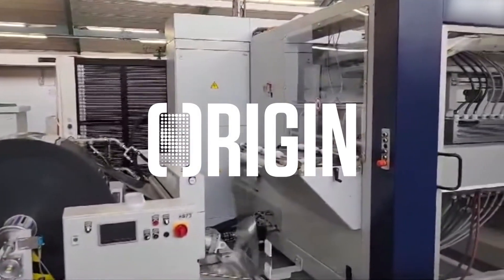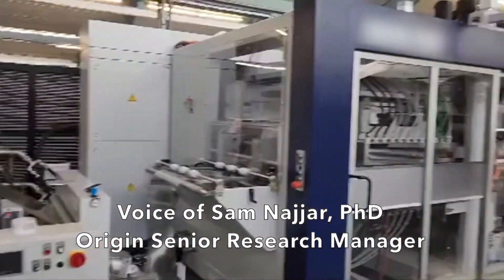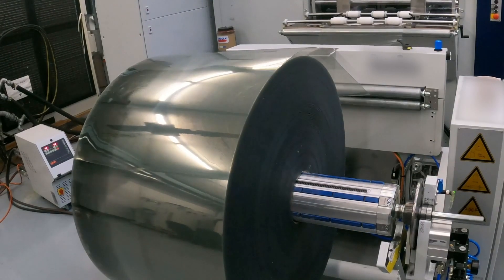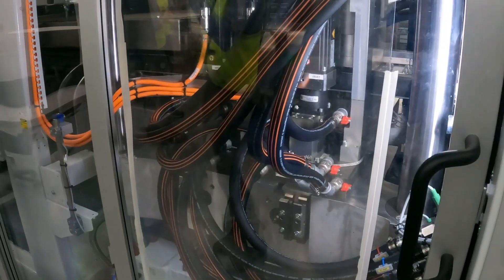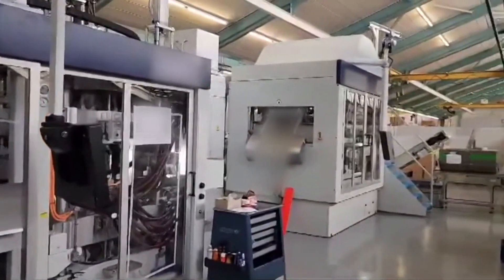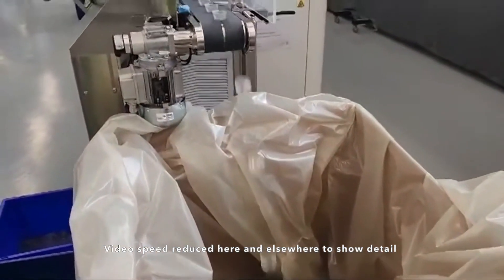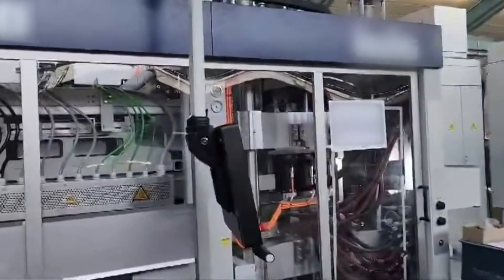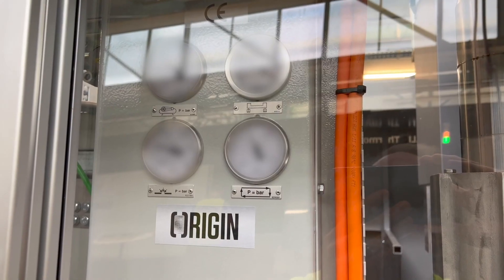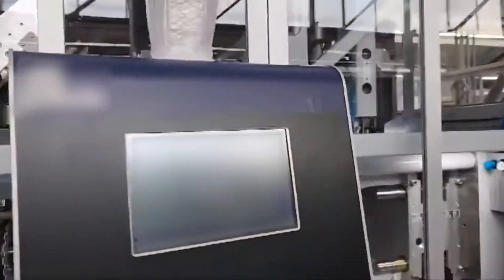This is a video of recycled PET rolls running through our gap forming system, and the line is running without anybody around. The thermal forming is running, the trimming, the punching, the slit and pull all the way to the box, and nobody's inside, no technician. The technician is in and out, coming to check if everything is okay — looks like a couple of monitors — but really nobody is here and the system is running as it should.